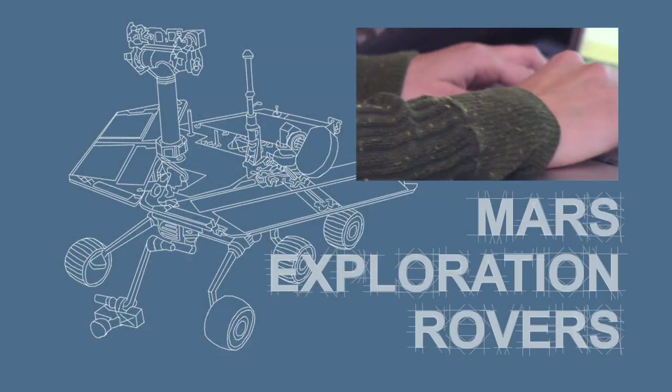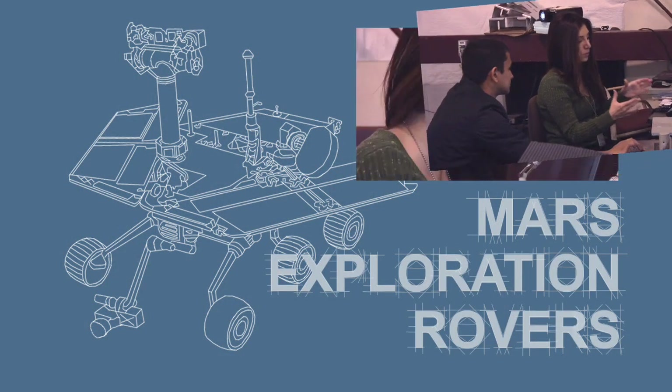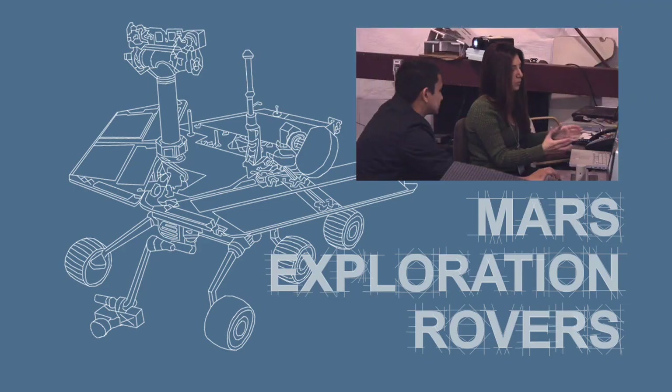As a high school student, I actually got a chance to write code, help with the testing, and help scientists with the preparation for actually being on Mars.